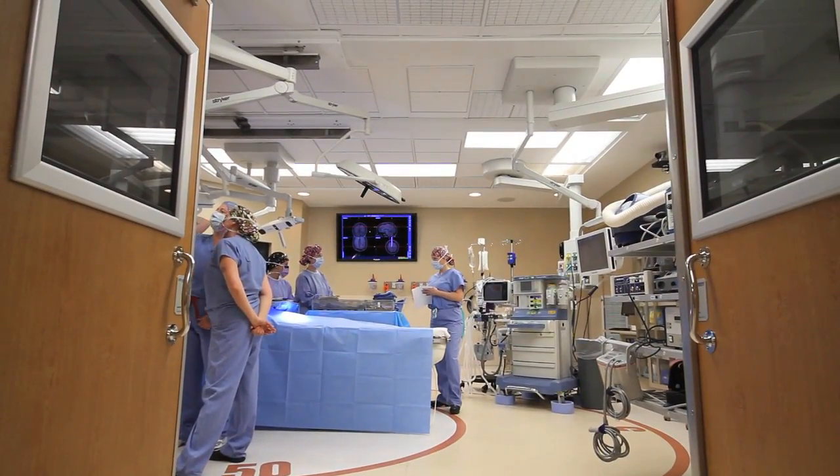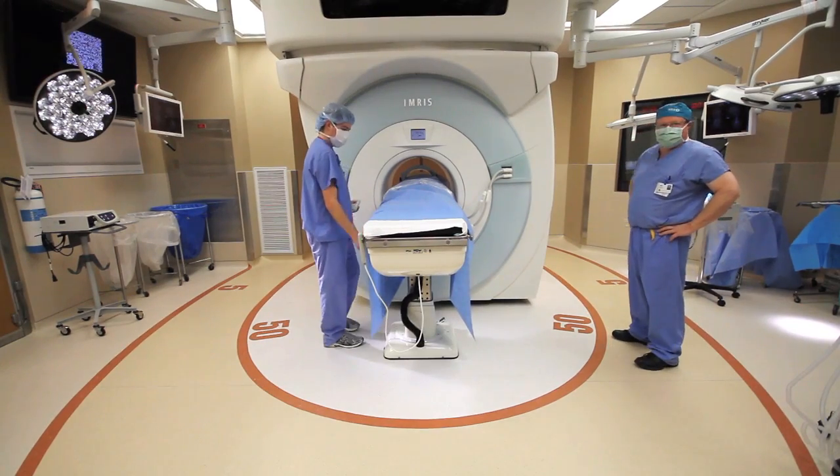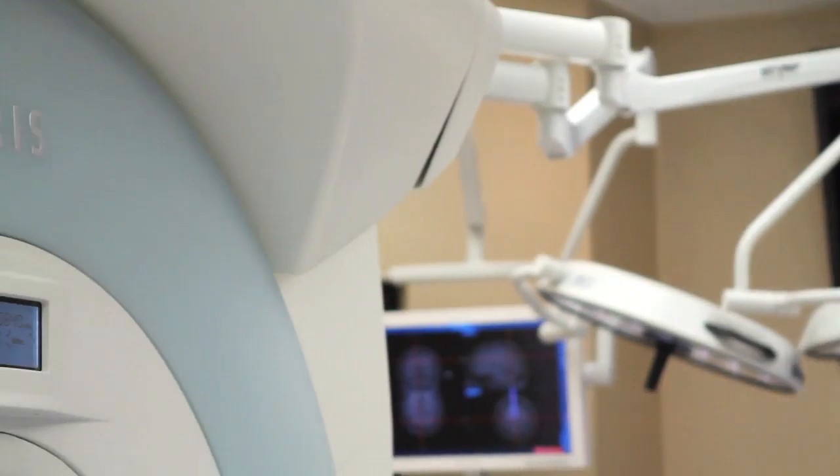Never have we done a joint process before to join OR and MRI. It's been an effort for three years and it's finally coming together, and we're very excited.